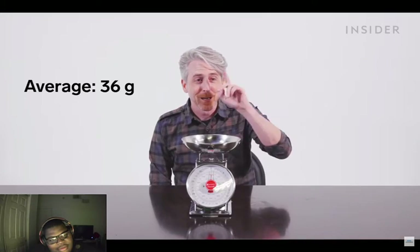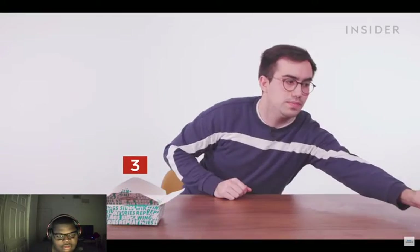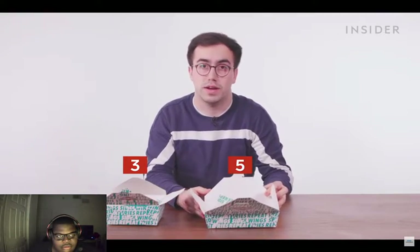So our average is 36 grams per wing here in the US. What about chicken tenders? In the UK those come in two portion sizes: a portion of three or a portion of five. At Wingstop in the US you can get your chicken tenders in orders of four, seven, fifteen, twenty, and thirty.